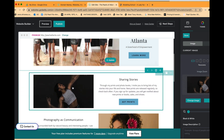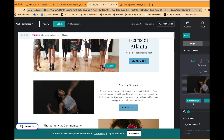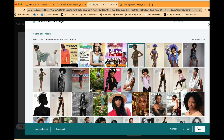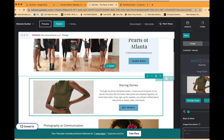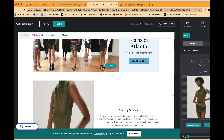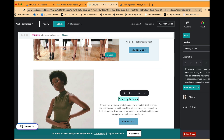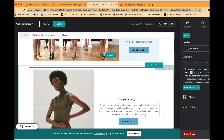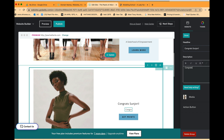There's a 'Sharing Stories' section where I can put testimonials and highlights of our pearls' achievements. For example, Sun Jory was recently signed with Ursula Weidman Models. I'll add 'Congrats Sun Jory on signing with Ursula Weidman Models' and type that in as a blurb.